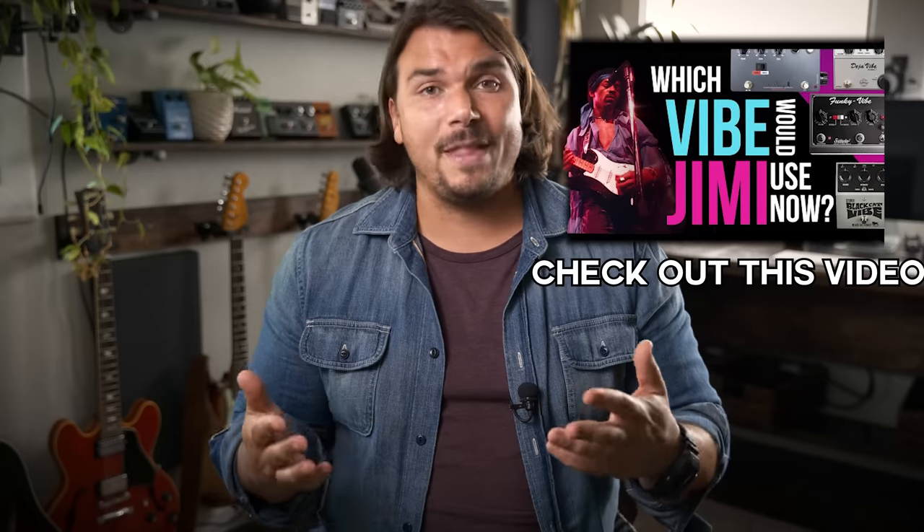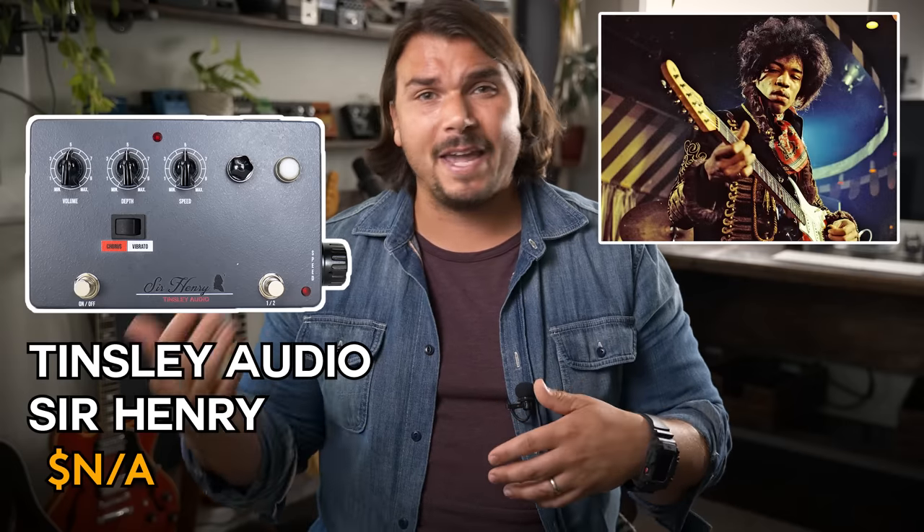Next is Univibe. We just did a big Univibe shootout and my picks come from that list. The Sabatius Funky Vibe is one of my favorites — sounds absolutely unreal, a little darker than others, with that beautiful three-dimensional sound and double pulse. I love the Tinsley Audio Sir Henry, designed after Jimi Hendrix's original Univibe and used by Kenny Wayne Shepherd — designed by the tech for Kenny Wayne Shepherd and Eric Johnson. And if you want to go small, the Vibe Machine from Dry Bell is an absolutely great, compact, pedalboard-friendly pedal with the same classic Univibe tones.